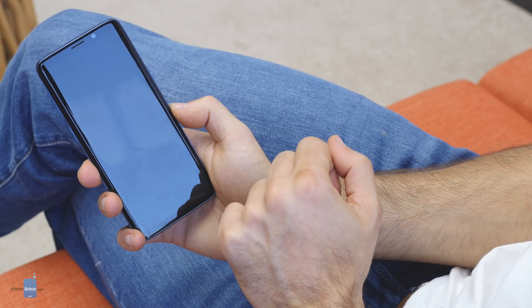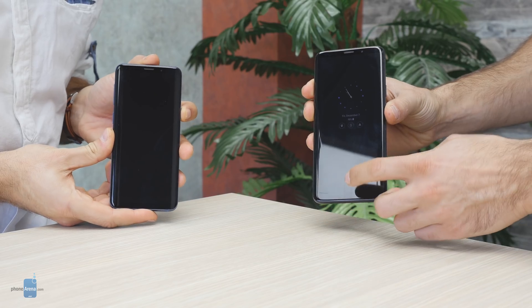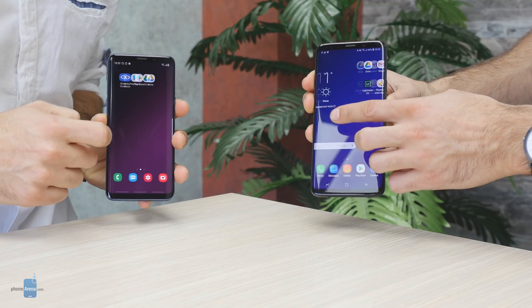This way you can save battery while still having a quick way to see whether you've missed an important notification or not. The first thing that pops at you after you start a phone updated to Samsung One UI is just how different everything looks.